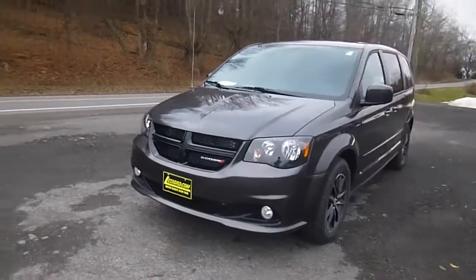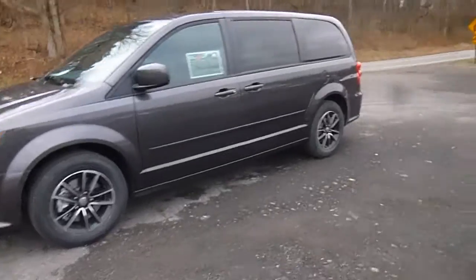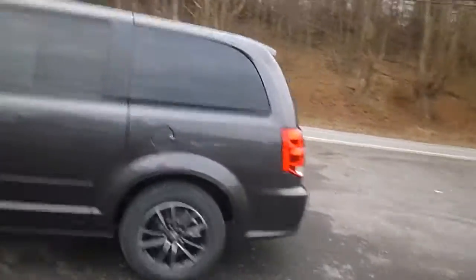Hey everyone, I'm over here at LeSword Chrysler Products in Sodus, New York looking at a brand new 2015 Dodge Grand Caravan in a granite color. You've got these nice cool dark rims and tinted windows.